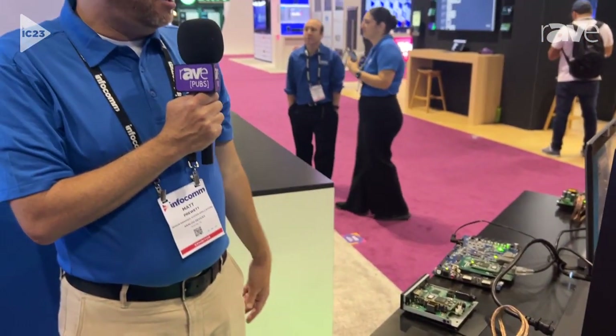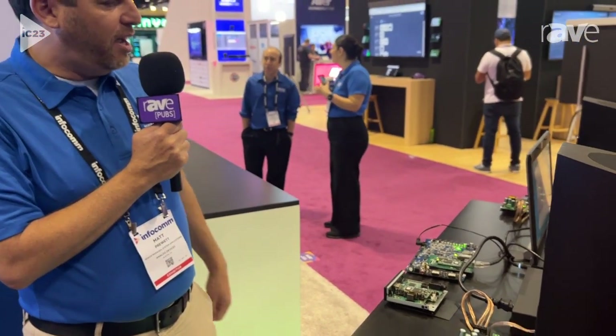So this is it. It's running the Dante software by Audinate, and we thank all of our partners for their help on this. My name is Matt Pruitt, I'm with Analog Devices, and our website is analog.com. Thank you.